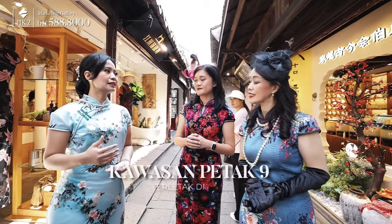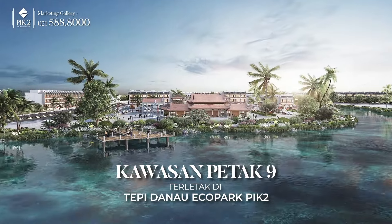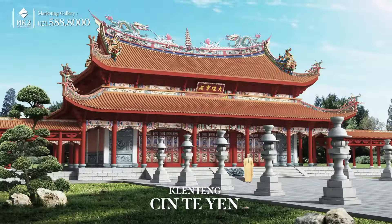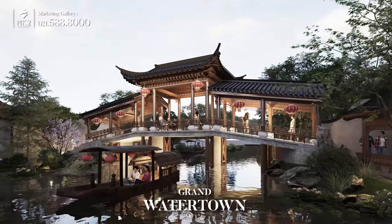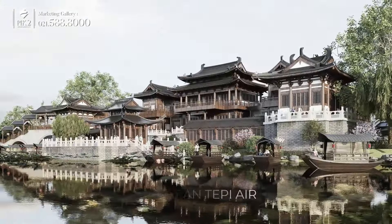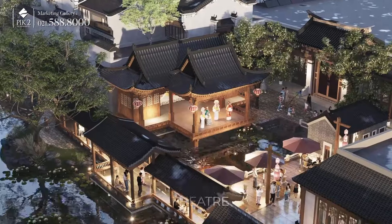Kawasan Petak Sembilan terletak di tepi Danau Ecopark PIK 2. Kawasan ini akan terdiri dari tiga bangunan utama, yaitu Kelenteng Cintien, deretan Shopping Street, dan juga Grand Water Town dengan suasana seperti ini. Akan ada kanal-kanal, tempat kita berperahu, restoran tepi air, juga jembatan Rui, serta area pertunjukan dan teater.